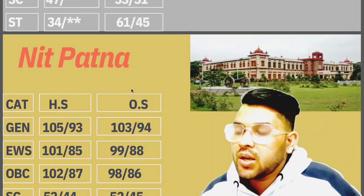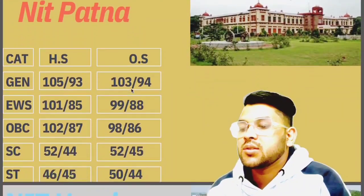Now if you talk about NIT Patna: General 103, EWS 99, OBC 98, SC 52, ST 53.